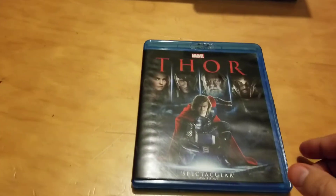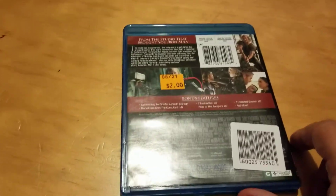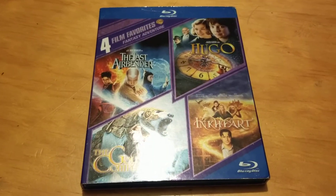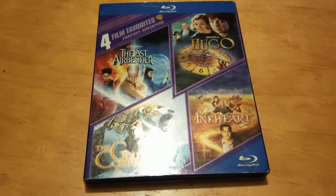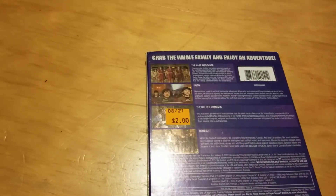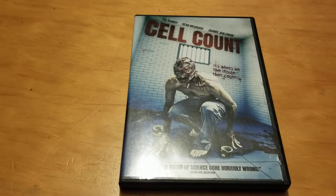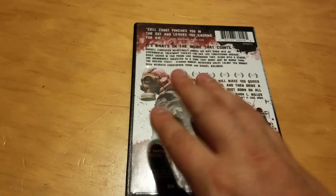Now these next ones I got from Second and Charles, a thrift store near me. Here's Thor on Blu-ray — I didn't have it, picked it up for two bucks. Also a four-pack Blu-ray with individual discs: The Last Airbender, The Golden Compass, Inkheart, and Hugo — also two dollars, great deal. And one called Cell Count — the cover looked pretty crazy, only a buck. First time I'd been there and it's a pretty cool spot.